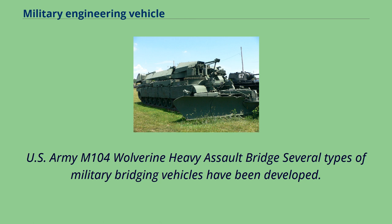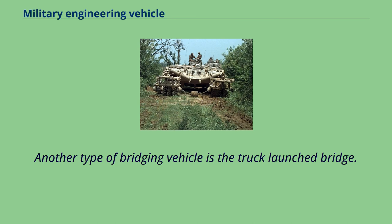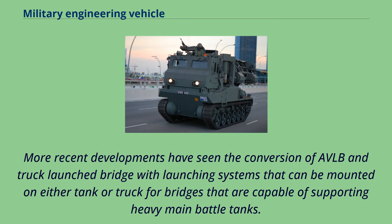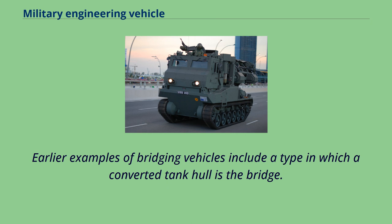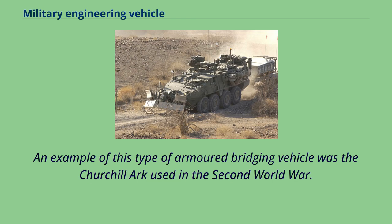Several types of military bridging vehicles have been developed. An armored vehicle-launched bridge is typically a modified tank hull converted to carry a bridge into battle in order to support crossing ditches, small waterways, or other gap obstacles. Another type of bridging vehicle is the truck-launched bridge. The Soviet TMM bridging truck could carry and launch a 10-meter bridge that could be daisy-chained with other TMM bridges to cross larger obstacles. More recent developments have seen the conversion of AVLBs and truck-launched bridges with launching systems that can be mounted on either tank or truck for bridges capable of supporting heavy main battle tanks. Earlier examples include a type in which a converted tank hull is the bridge itself, where the hull deck comprises the main treadway while ramps extend from the front and rear to allow other vehicles to cross. An example of this type was the Churchill Ark used in the Second World War.